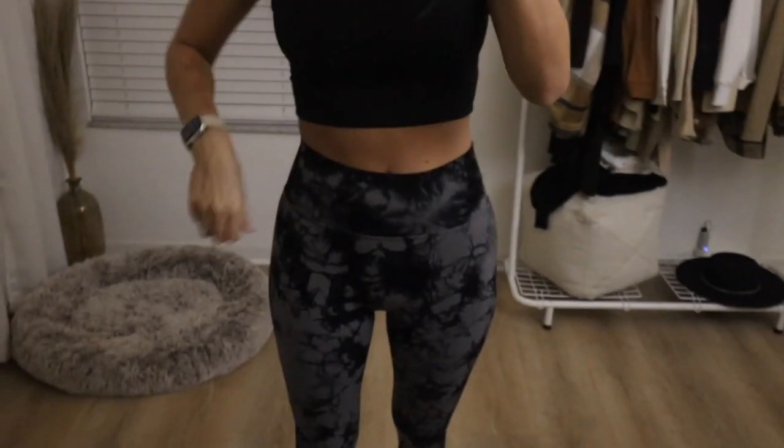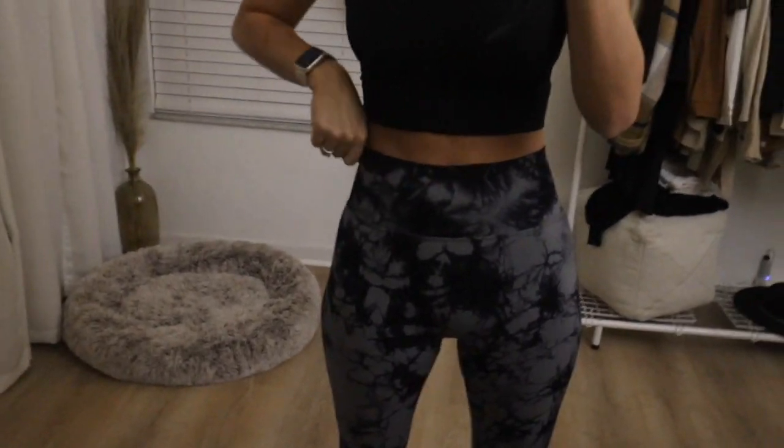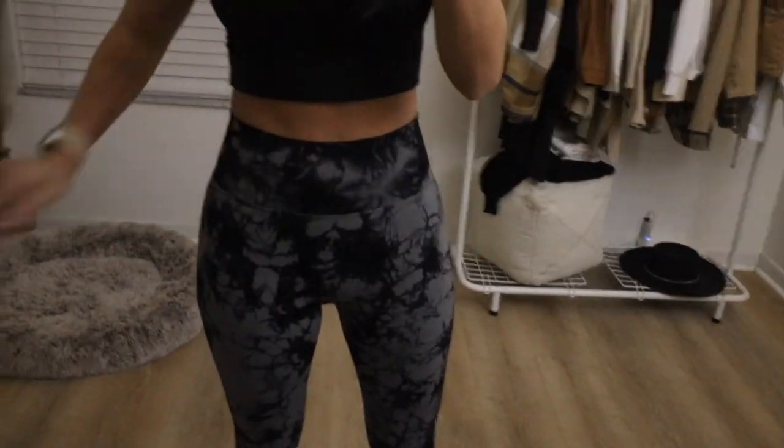These leggings are from Amazon — actually my favorite pair right now. I bought them in several different colors because they're just so comfortable, they're squat proof, and they're super stretchy.